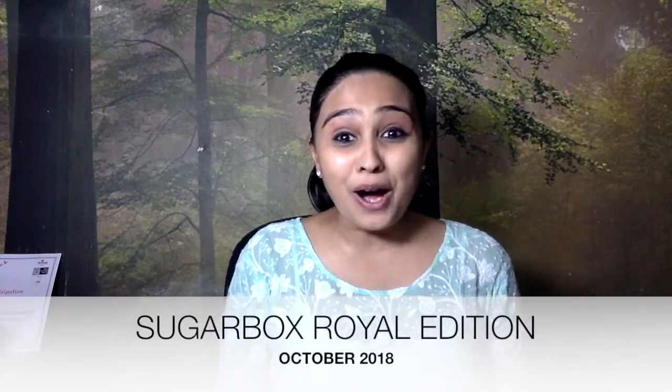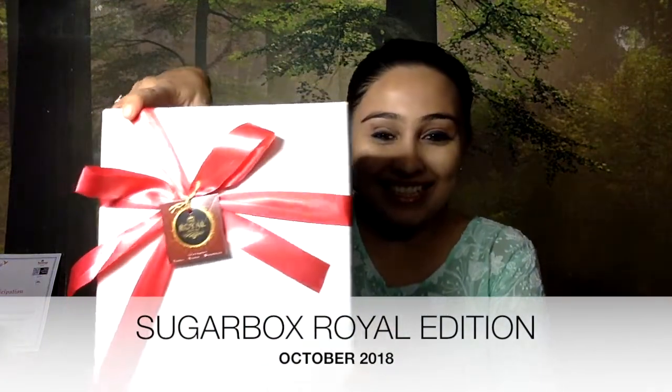Today I am back with something we all love — Sugar Box Royal Edition for the month of October 2018. I subscribed for it in September. This box costs around 1499 rupees, and after four or five months I thought it was worth buying, otherwise I would not have bought it. Let's see how my guess goes.